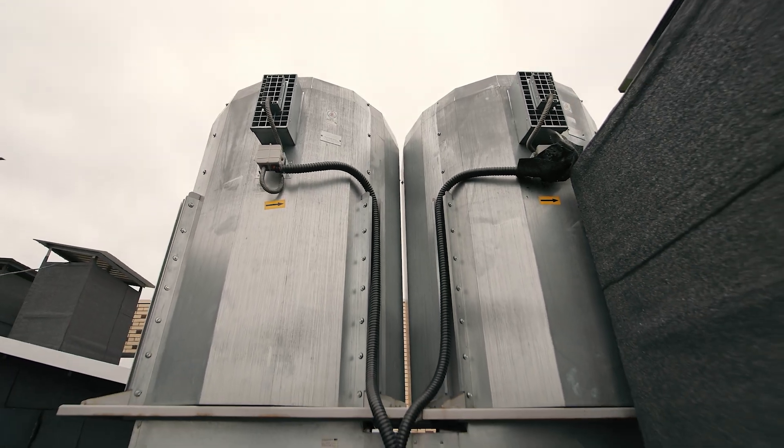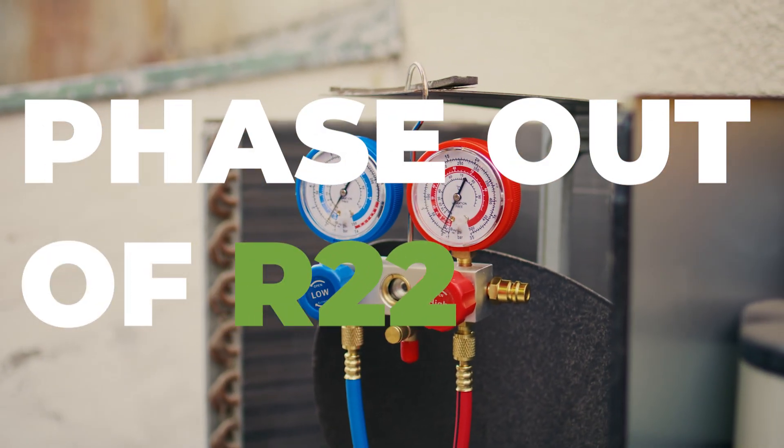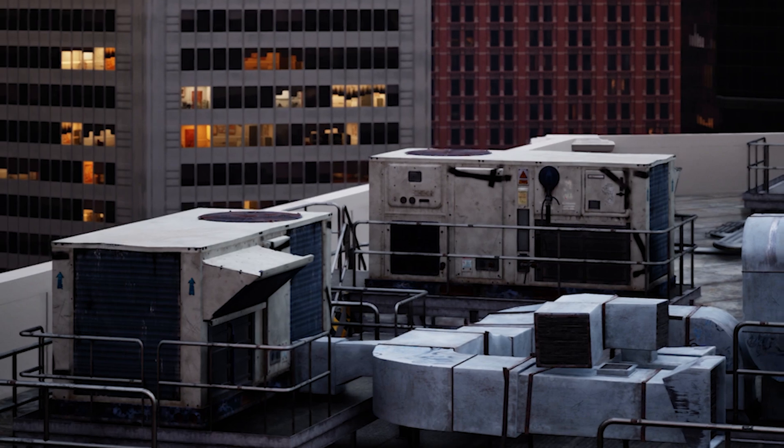Today we're diving into an important topic: the phase-out of R22 refrigerant. Let's break it down and understand why this matters.